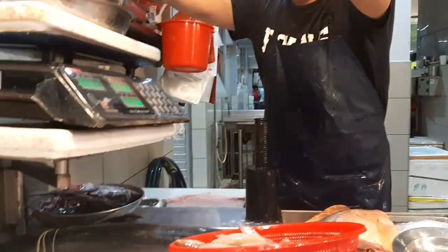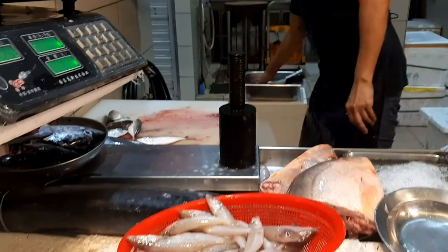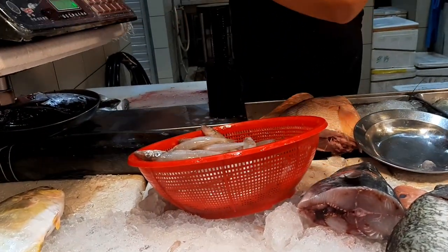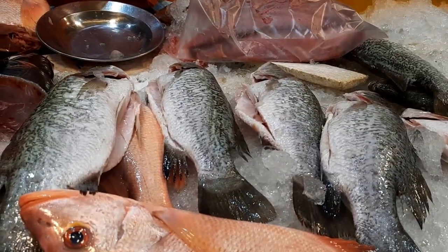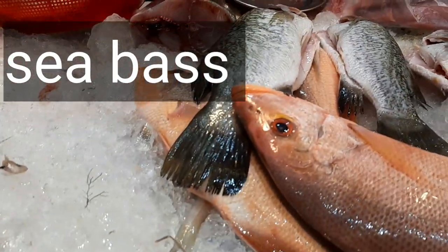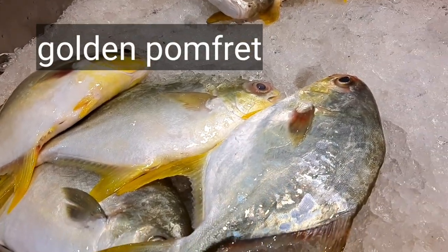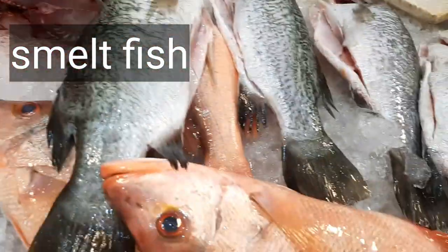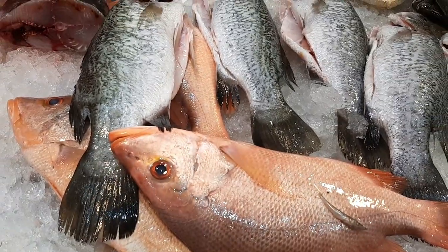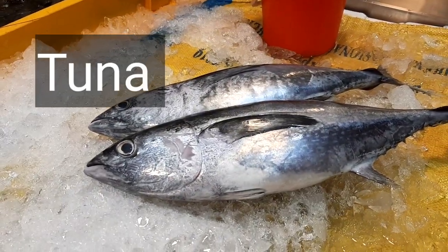I also bought half a kg of kampong fish, or mackerel — it's good for making any gravy or fry. This is the sea bass, which has been cleaned; it's usually a farm fish. And here is golden pomfret, also a farm fish. This is smelt fish, good for soups and gravies. And this I think is a type of red snapper, along with the tuna I bought.